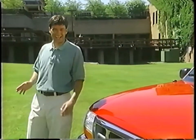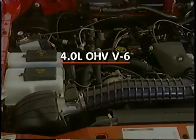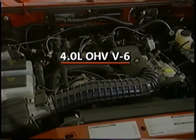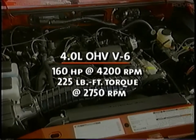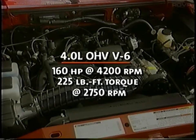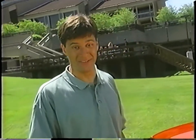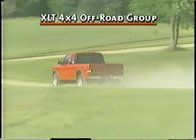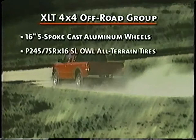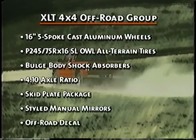Another thing that makes Ranger stand out is power, like that found in Ranger's optional 4.0-liter overhead-valve 12-valve V6 engine. It pumps out 160 horsepower and 225 pound-feet of torque for towing strength. Show this one off during the test drive. Ranger can also be equipped with an optional XLT 4x4 off-road group that includes a variety of important features that add to vehicle appearance and the off-road experience.